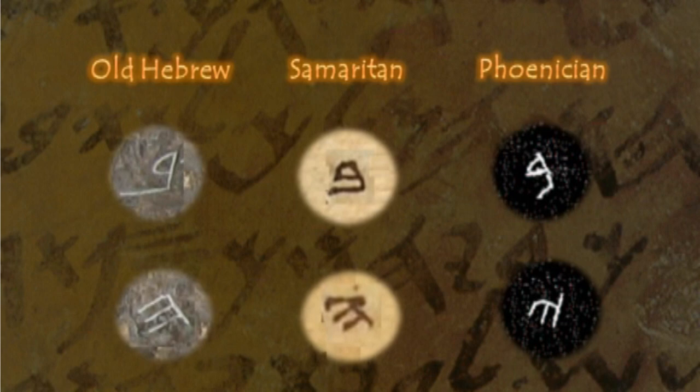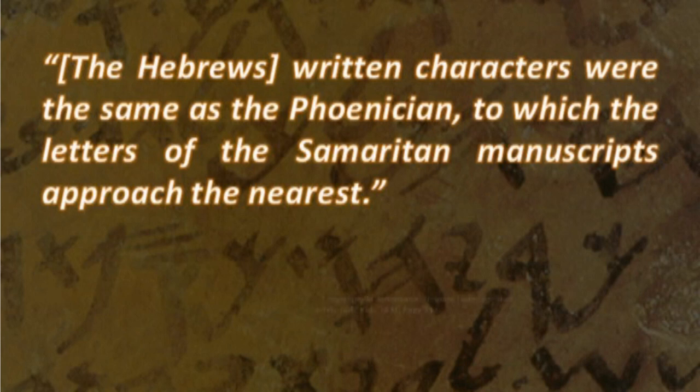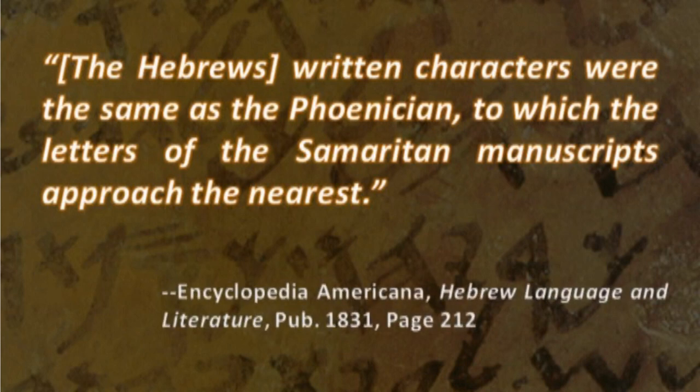The 1831 edition of the Encyclopedia Americana also makes this connection between the Phoenician, Samaritan, and Hebrew alphabets: the Hebrews' written characters were the same as the Phoenician, to which the letters of the Samaritan manuscripts approached the nearest.